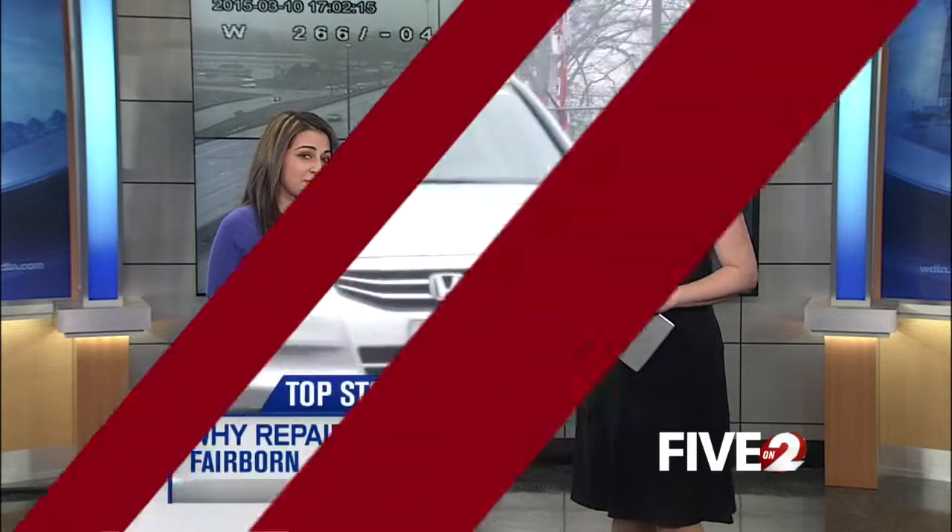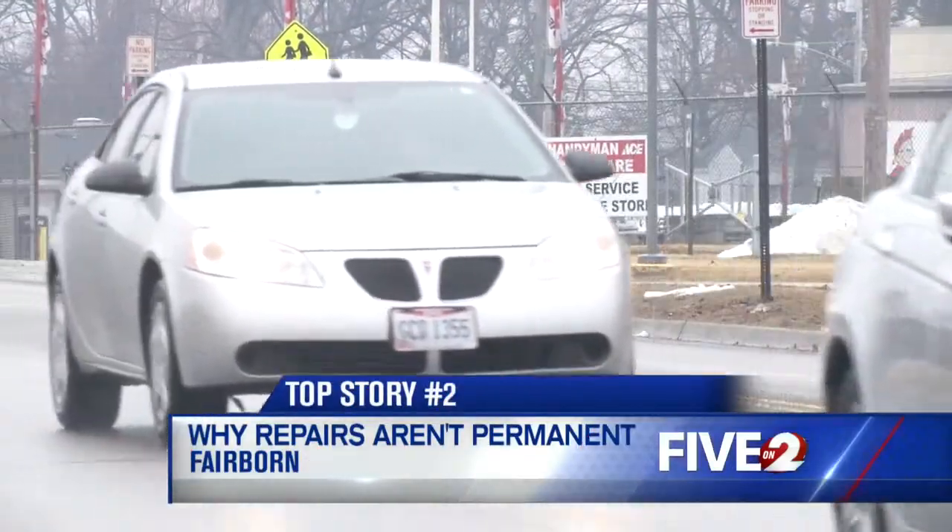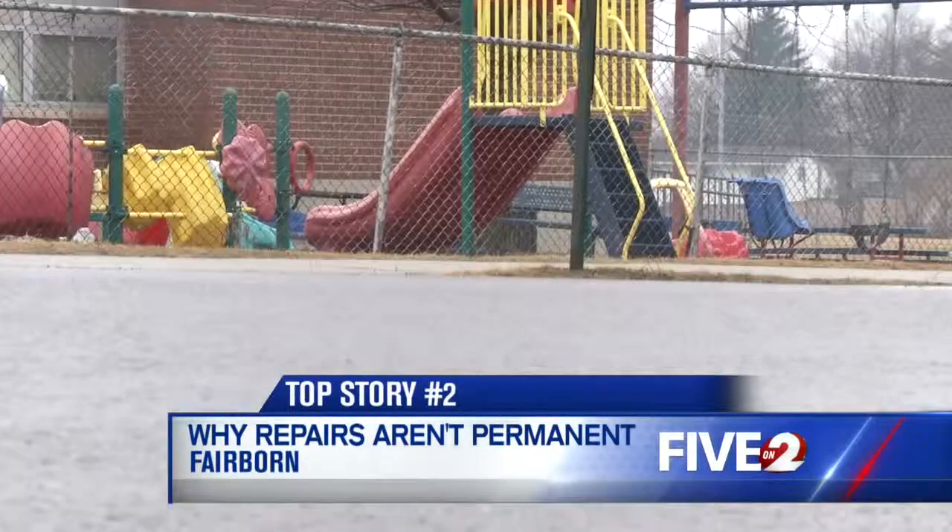That's right. We've told you all winter potholes are getting temporary fixes — they can't be permanently repaired until it's warmer outside. I spoke with the city of Fairbourn's Street Superintendent, and he says it's almost time to begin on long-term repairs.